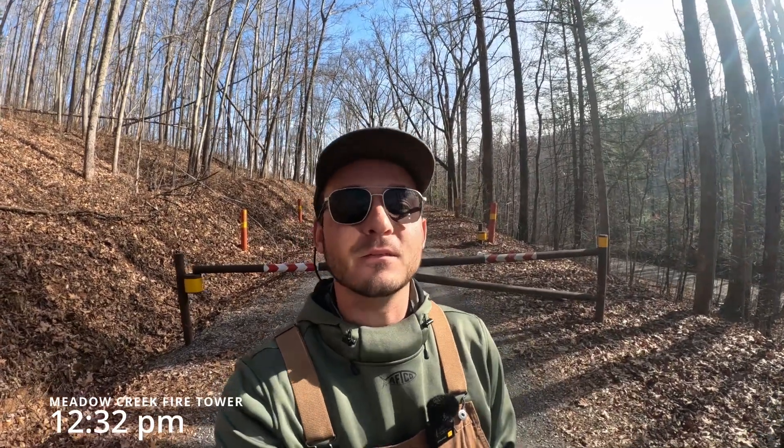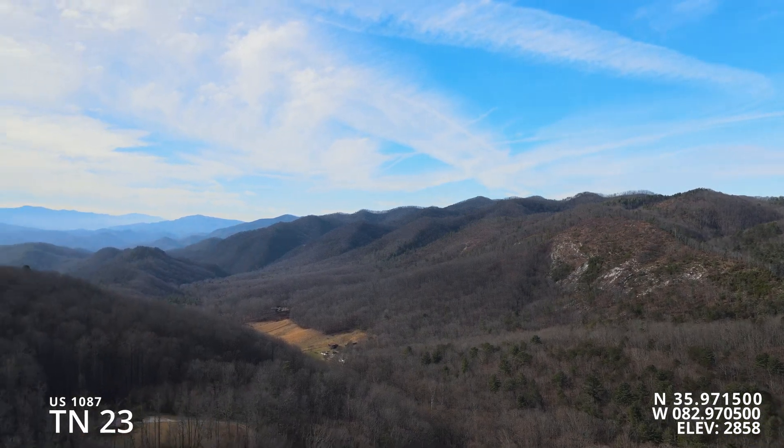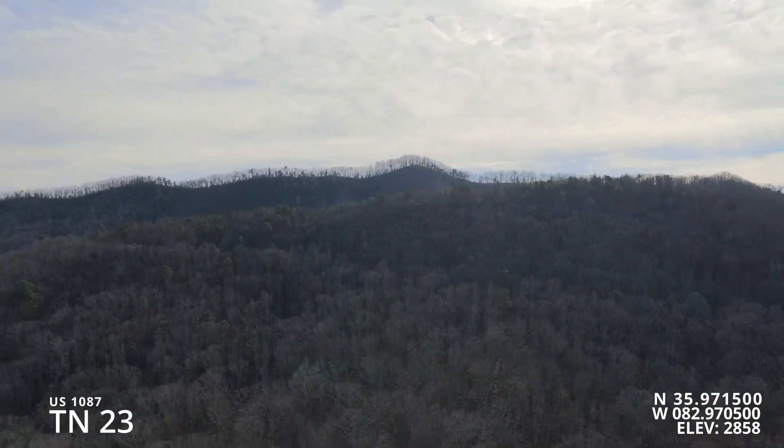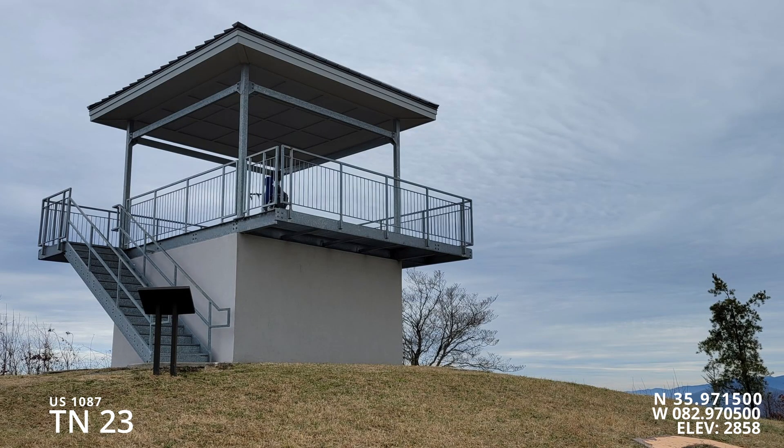We made it to Meadow Creek Fire Tower, but unfortunately the gate's closed. I respect Forest Service gate closures — I'm not going to try to go around it. I did try to fly the drone to the tower since I've been there multiple times, but it wasn't picking up a GPS signal. I didn't want to risk losing the drone without a good lock on it, and it limits your altitude. So I really didn't get a good view of the tower. I'll post pictures of it in this video so you can see.